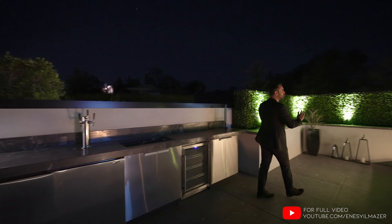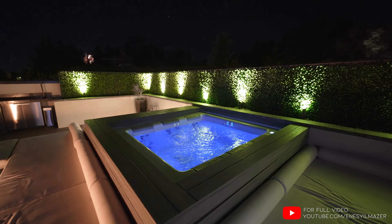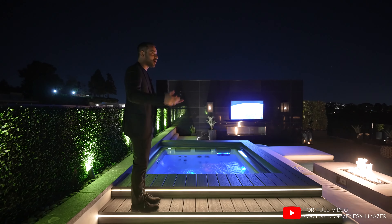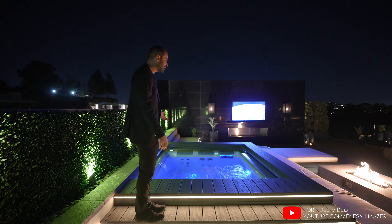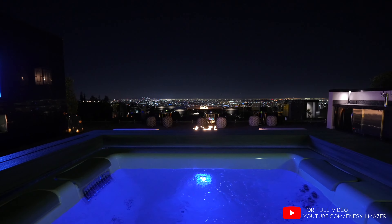On the backside of the rooftop deck, we have the LED-lit steps taking you to your jacuzzi. What a great spot on a cold night like this, where you just get in and enjoy. Look at these views — this is phenomenal. And this home, without a doubt, is one of my favorite homes in the city.